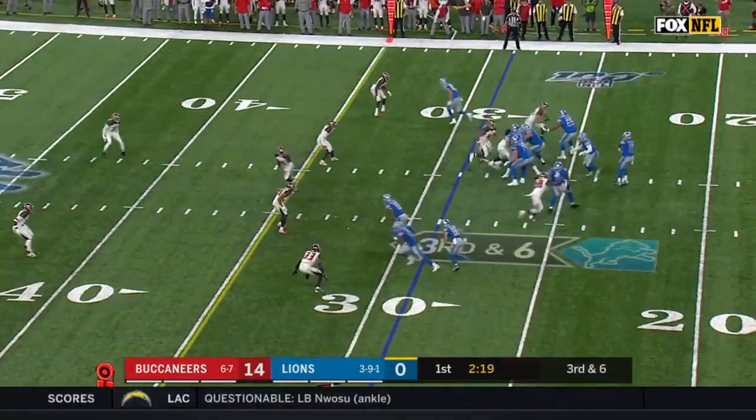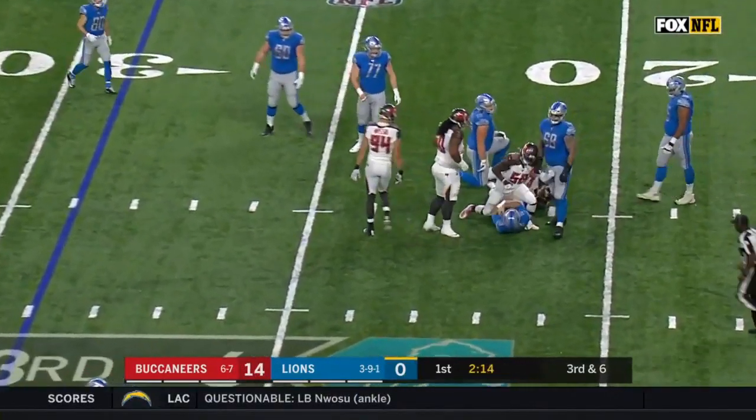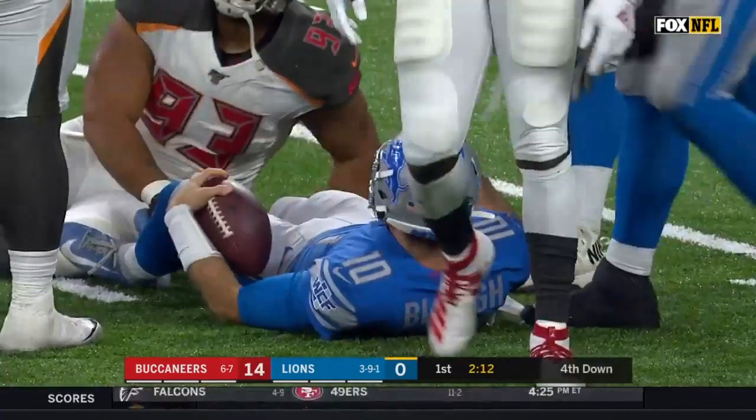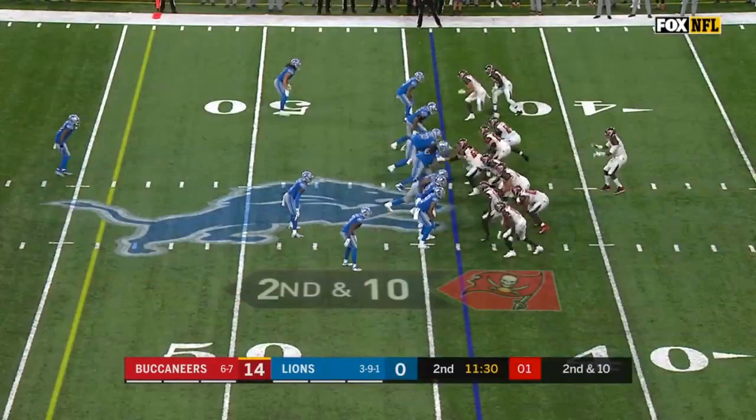Long count. Here's the snap. Blau looking, looking under pressure — he is hit, sacked in the backfield at the 22-yard line. Shaq Barrett now has 16 and a half sacks, matching Warren Sapp's sack record for a season.